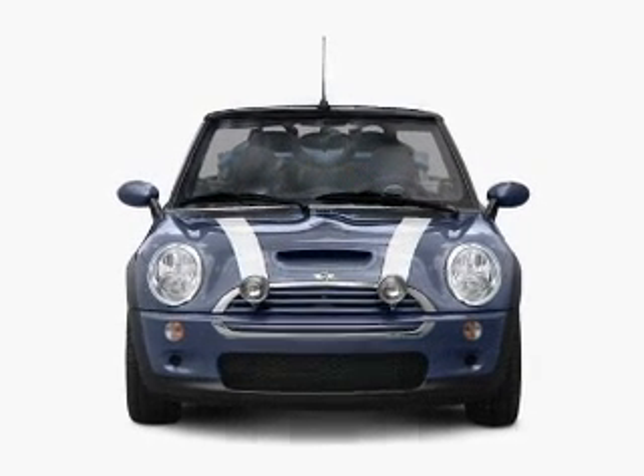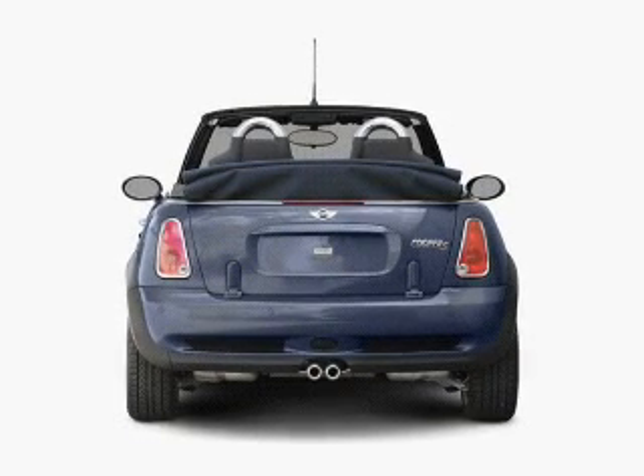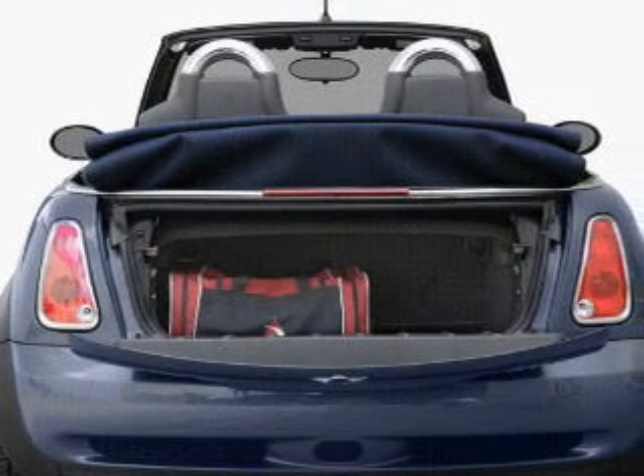With an efficient four-cylinder engine connected to a smooth shifting transmission. Premium wheels give a more luxurious look. Brake safely with the anti-lock braking system.